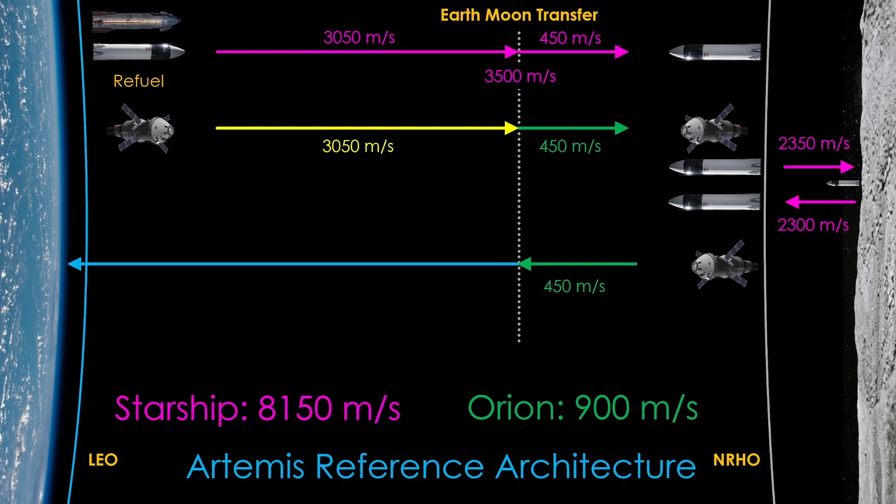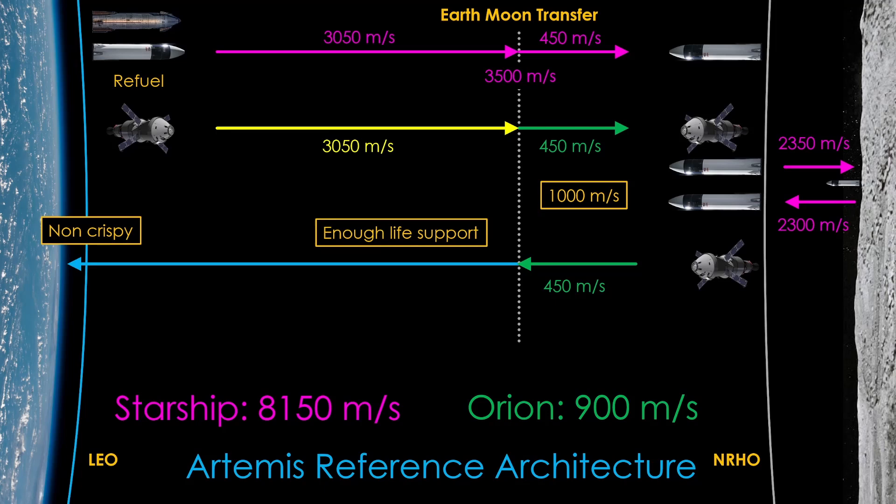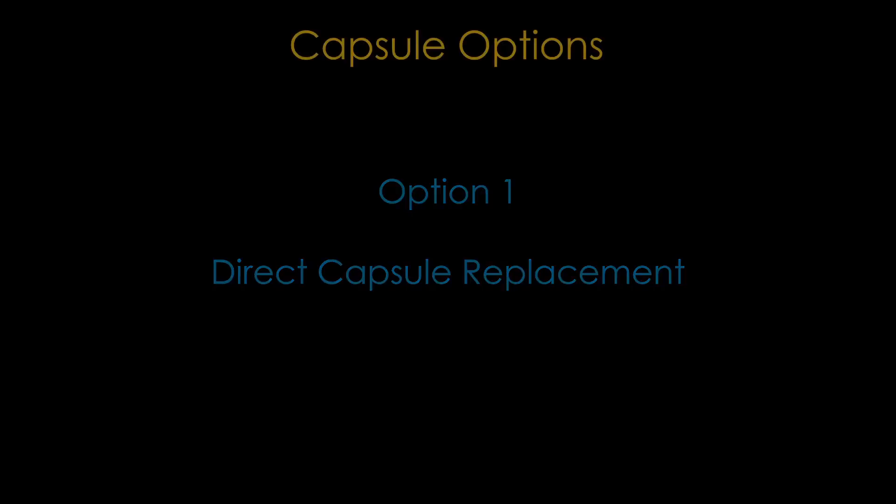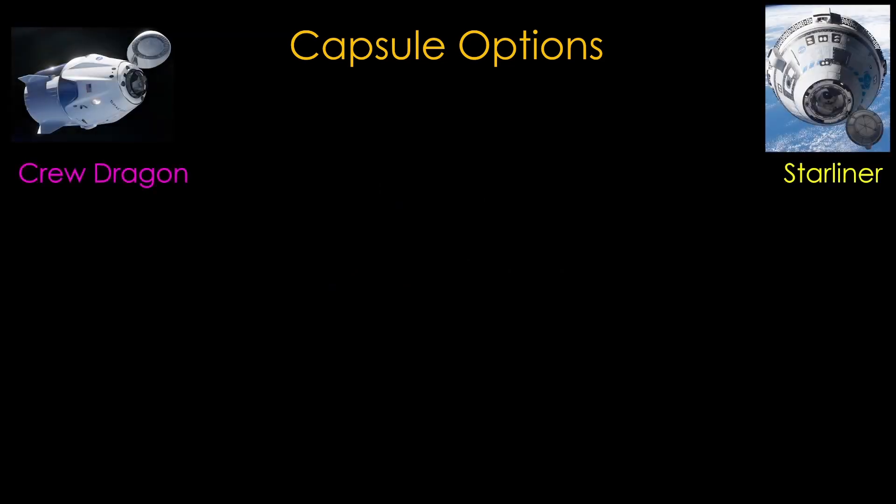With that information, we can start exploring architectures that do not rely on SLS and Orion. To do that, we'll need to replace all the things that SLS and Orion do. There are three major requirements for an Orion replacement. First, it must have enough delta-v to get into lunar orbit and out of lunar orbit, which I'll call 1,000 meters per second. Second, it has to have a robust enough heat shield so it can re-enter the Earth's atmosphere at lunar return speeds, at energies that are over twice the amount generated returning from low Earth orbit. Third, it must have enough life support to keep the crew alive for the time they are in the capsule. We also obviously need a way to get it to the Earth-Moon transfer point.